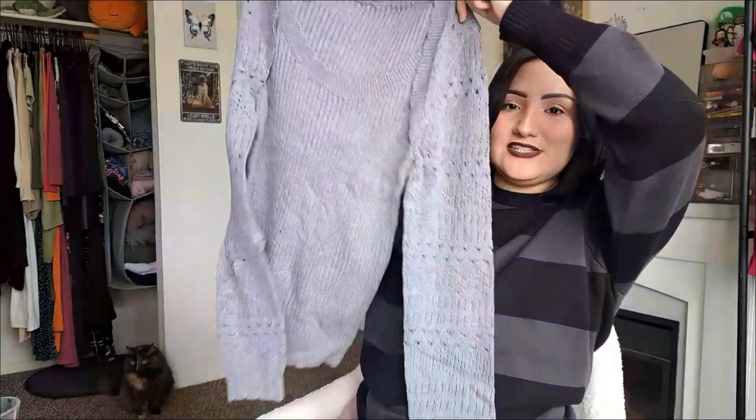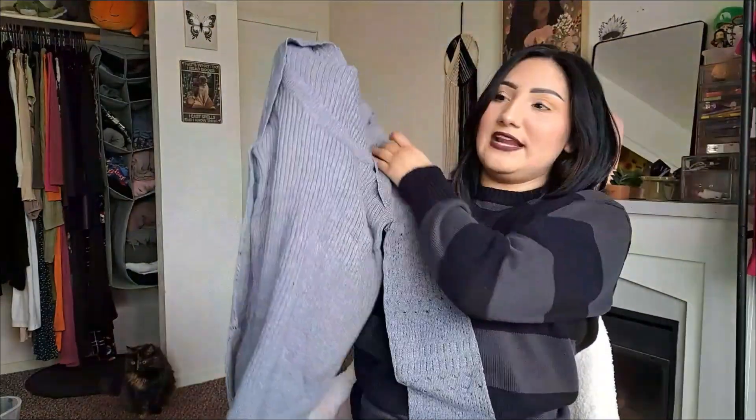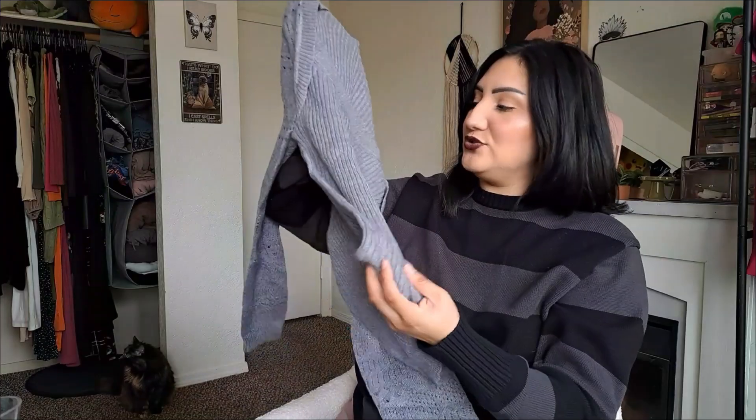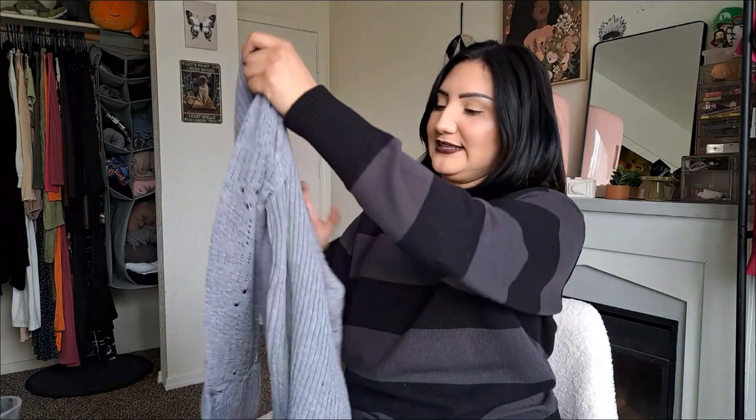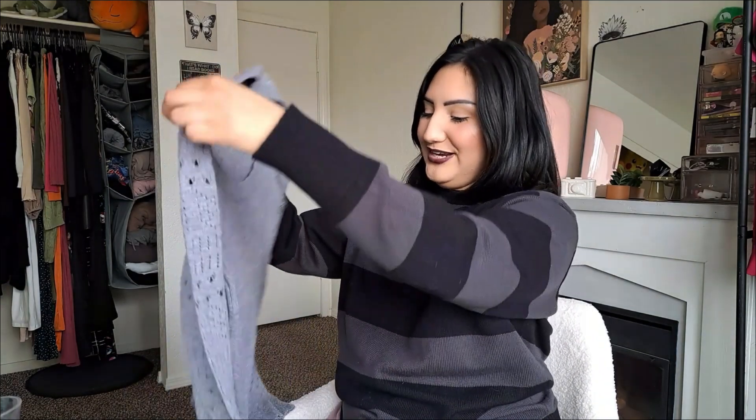First thing I have here is a gray sweater. I really like the detail on this one — I do remember ordering it. It's so pretty. I was thinking this would be really nice to wear to work with like leather pants or tucked into a skirt. I just love the sleeve. It's really stretchy. The sizes I got were either a medium or a large depending on the material, and I read some reviews. I really hope it's flattering when it's on.